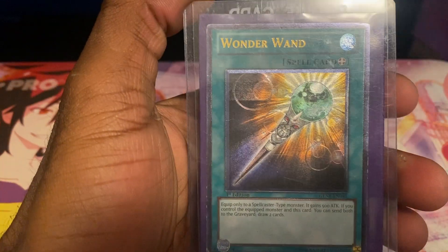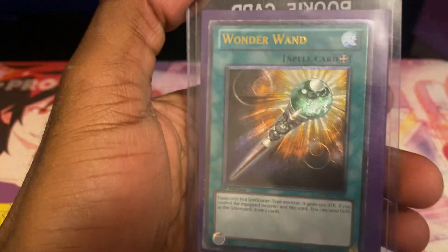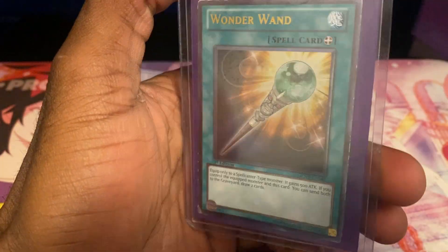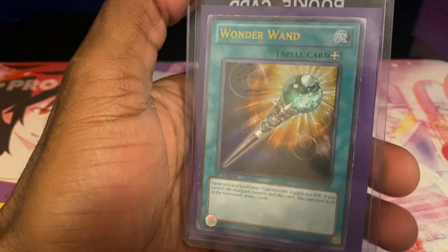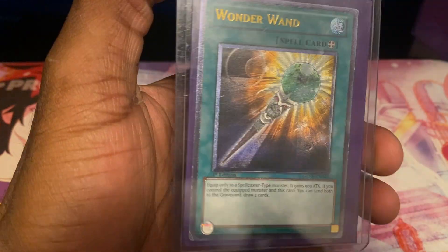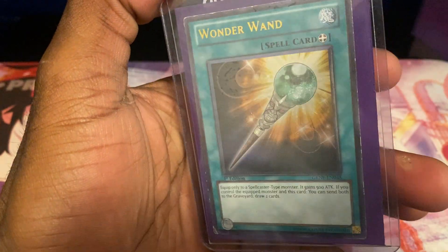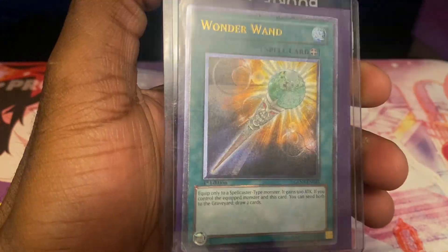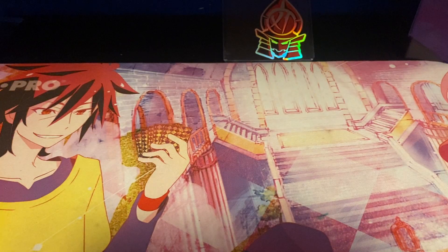We got a Wonder One from Generation Force Ultimate Rare. This card is worth like $4 if it were in really good condition, but it's moderately played. It's kind of got a little whitening, so it's not really high value, but it's still a notable rare card, which is super awesome. And I love it.